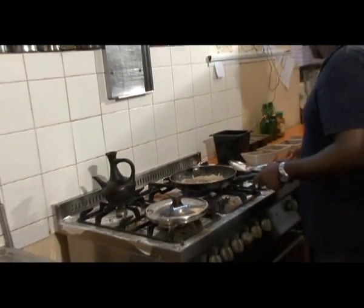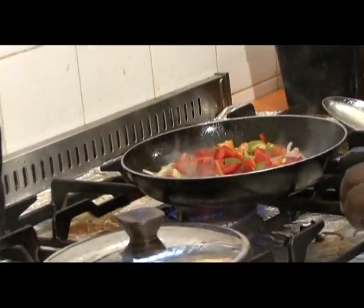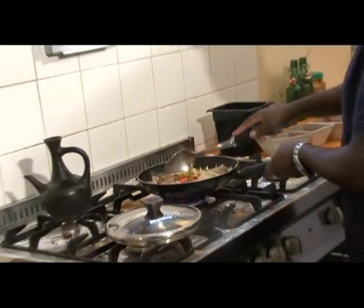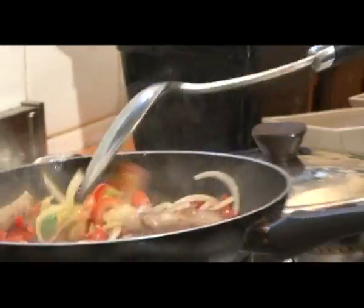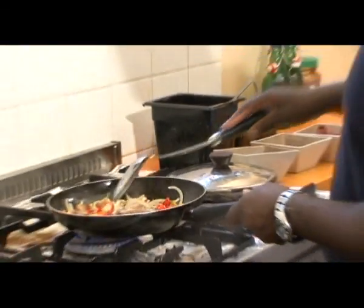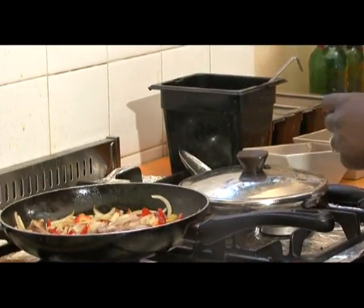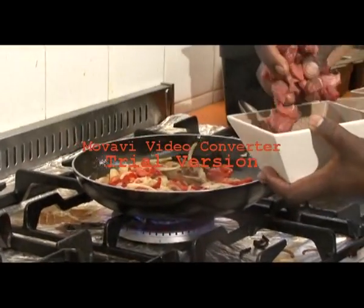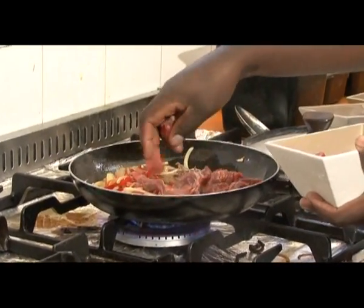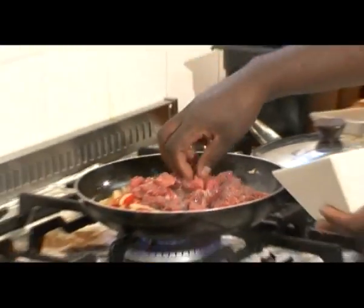I add my capsicum with oil and mix it in. Softened, with the onion — beautiful and colourful. The smell of the clarified butter, frying the lamb ribs with the onions and the capsicum, it's so beautiful. Then I add the meat over the capsicum, onion, and lamb ribs — I just put it on top.